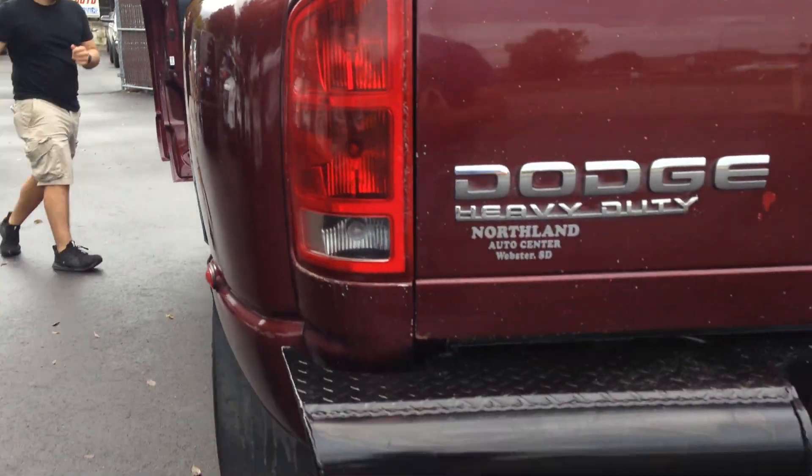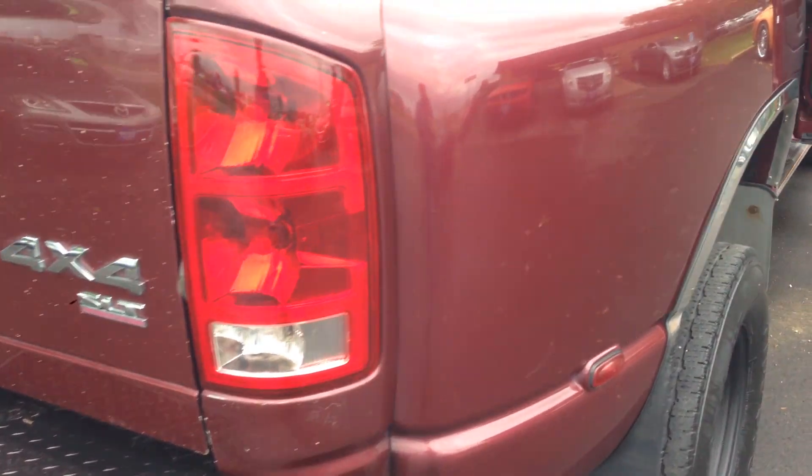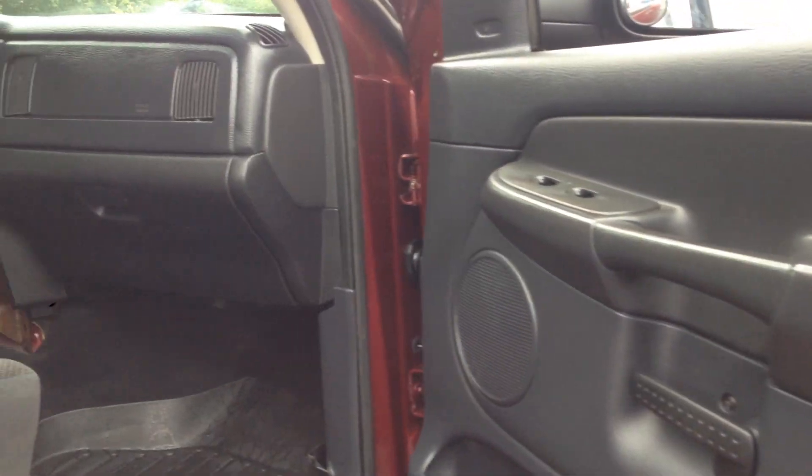Step on the gas for us. Truck sounds really healthy. Frame is clean. It's an out-of-state vehicle. It's got the WeatherTech floor mats. Typically, people that put WeatherTech floor mats really care about their vehicles because they're not cheap.